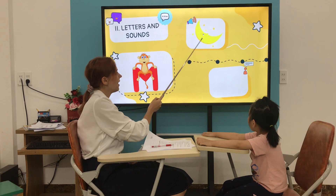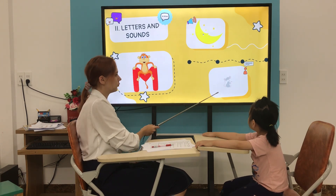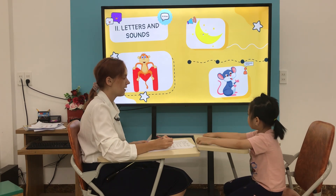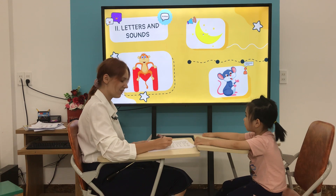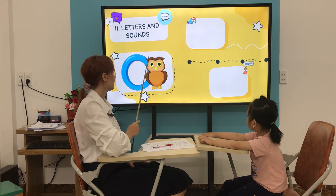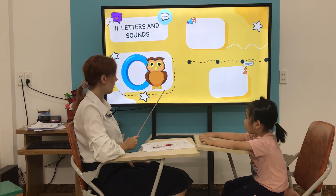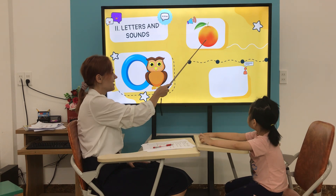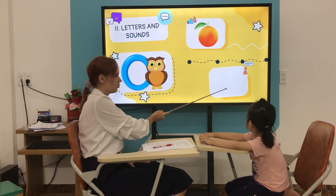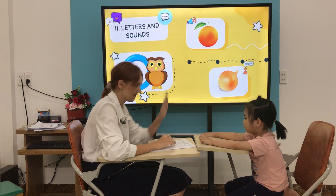What is it? It's a moon. It's a moon. What is it? It's a mouse. Mouse. Yes, well done. What letter is it? It's letter O. O. Good. What is it? It's an orange. It's an orange. What is it? It's an onion. It's an onion. Very good.